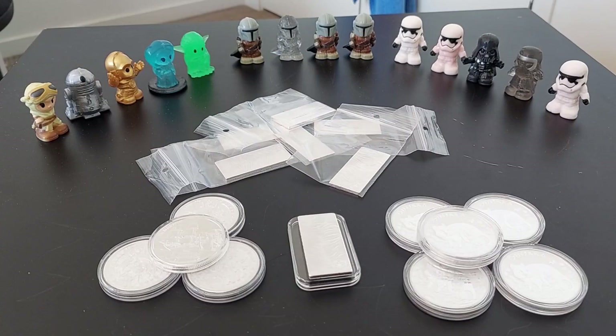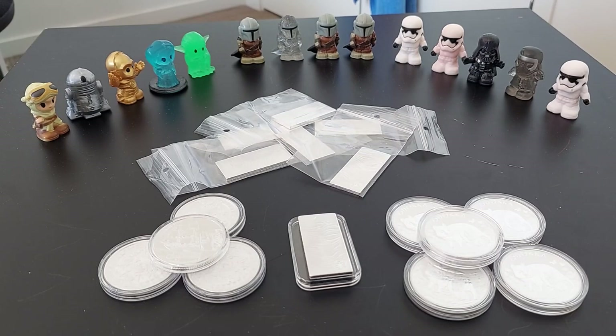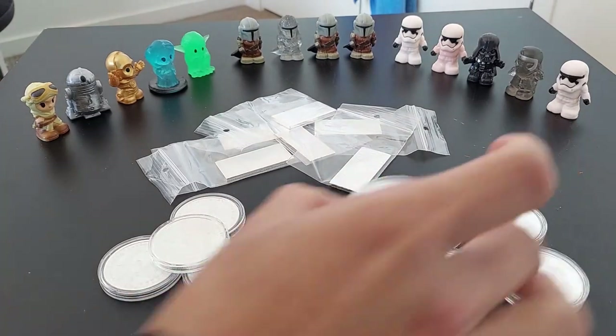Alright guys, welcome to another episode of Rob's Metals. Today I have a special episode for you — coins from overseas and from local mints as well. Let's get into it.